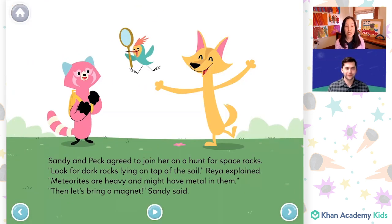Sandy and Peck agreed to join her on a hunt for space rocks. "Look for dark rocks lying on top of the soil," Rhea explained. "Meteorites are heavy and might have metal in them." "Then let's bring a magnet," Sandy said. "That's a good idea."